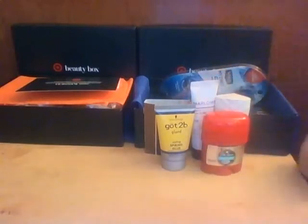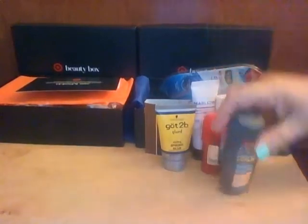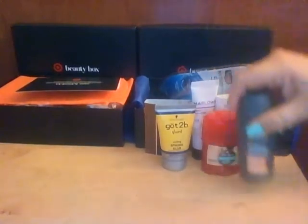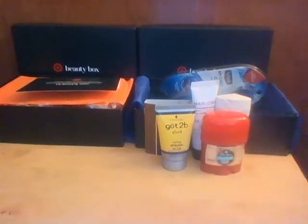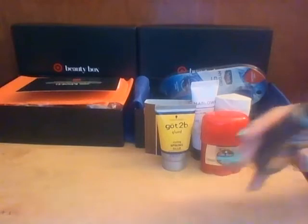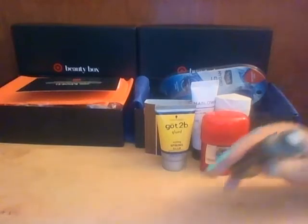Then the next thing in the box — and this thing is full and it was only five dollars — is Dove Men+Care Complete Care Two-in-One Shampoo. This is 1.8 ounces, infused with caffeine and active conditioners that deep clean and moisturize for strong, resilient hair. It's just a white cream consistency.